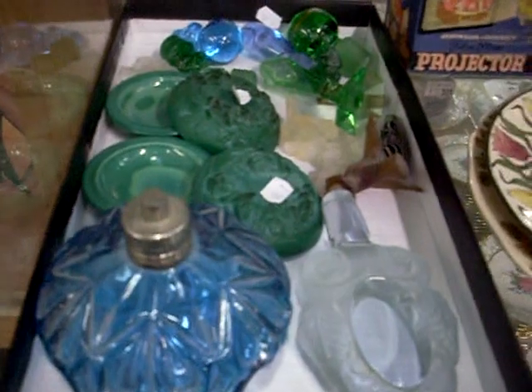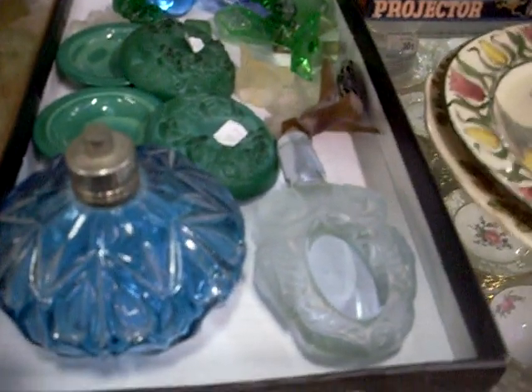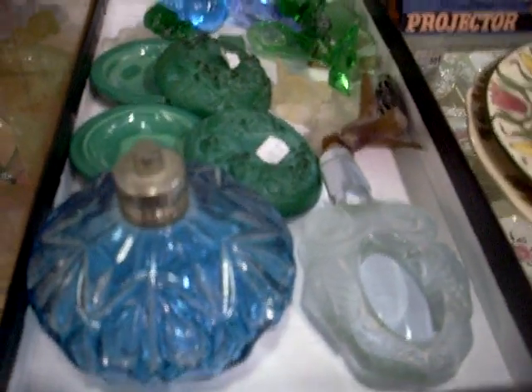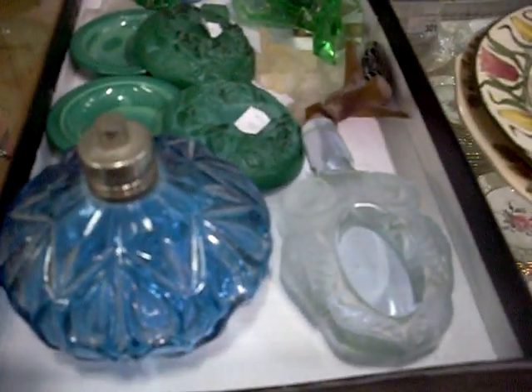Polaroid 600 series cameras. This is a nice lot here - all these bits of glass are sort of uranium glass, or fluorite or magnesium or something, so they all glow under a UV light. We've chucked some little bits of malachite in amongst there - it's a good little group.